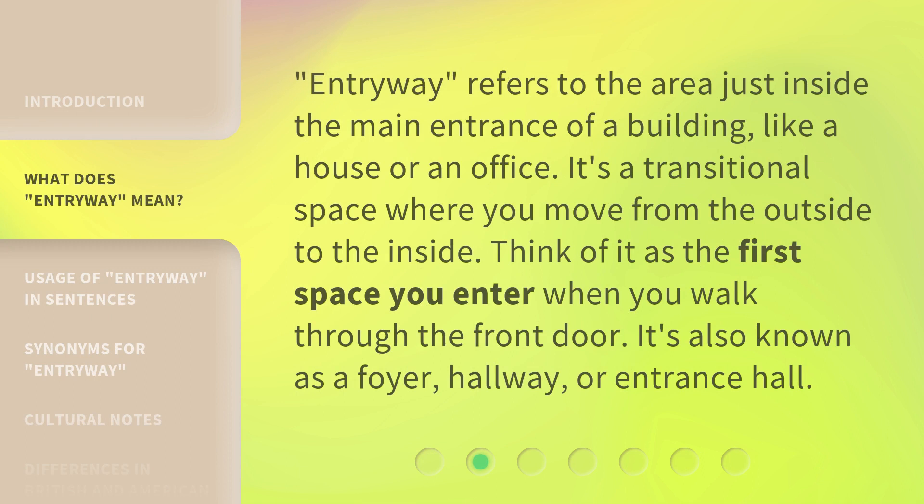Entryway refers to the area just inside the main entrance of a building, like a house or an office. It's a transitional space where you move from the outside to the inside. Think of it as the first space you enter when you walk through the front door. It's also known as a foyer, hallway, or entrance hall.